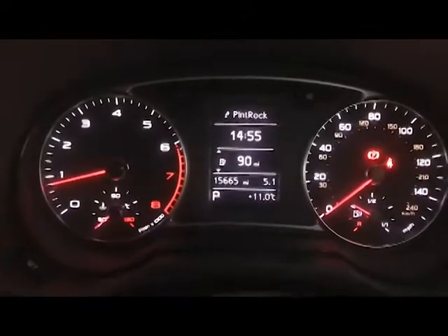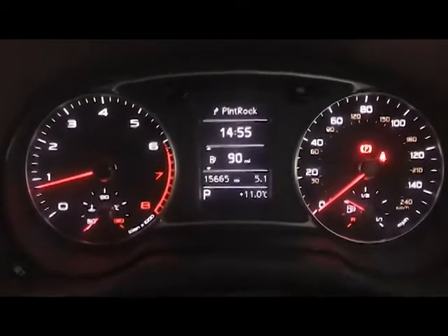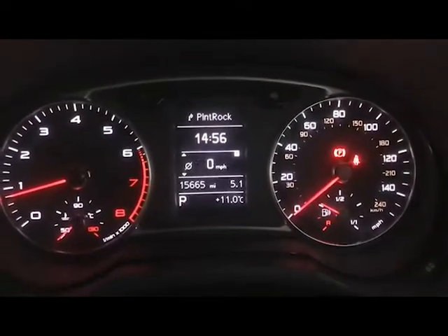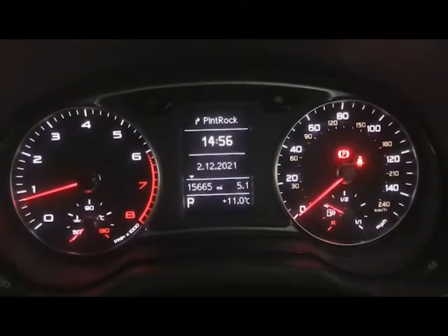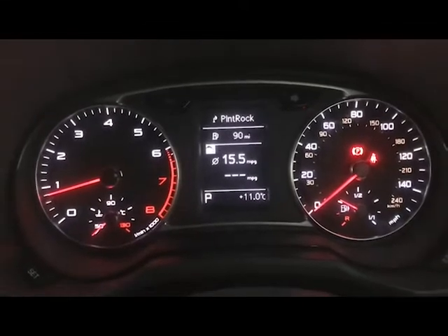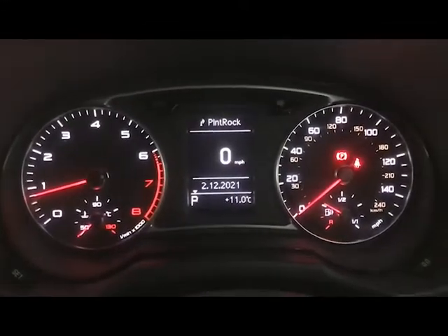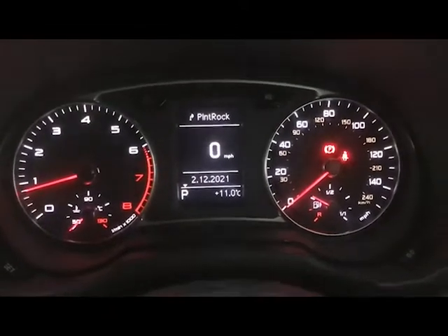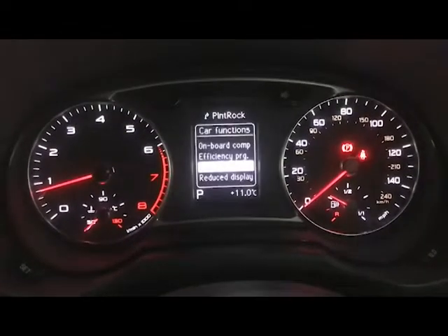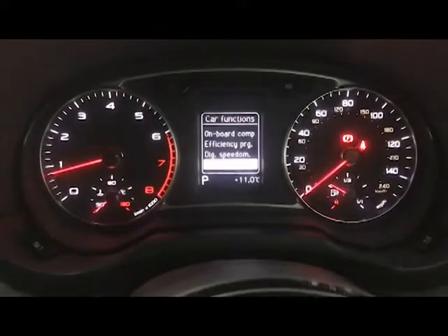Up front we have your rev counter on the left, your speedometer on the right, and your digital screen in the centre. The onboard computer can show various different things — your time, fuel range, average MPG, average speed, and things like that. There's also an efficiency programme which goes into more detail on what's using your energy. You also have a digital speedometer which some may prefer, with a scroller at the bottom so you can have your fuel range on there as well. There's also a reduced display which basically turns the screen off.